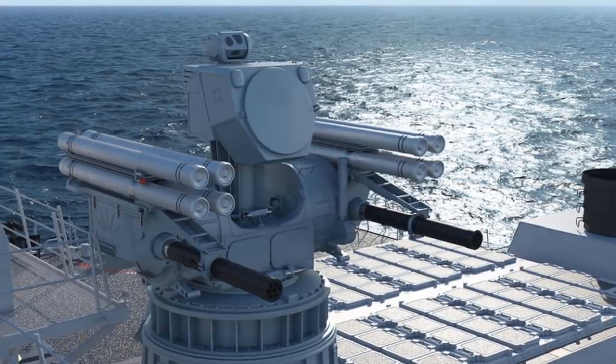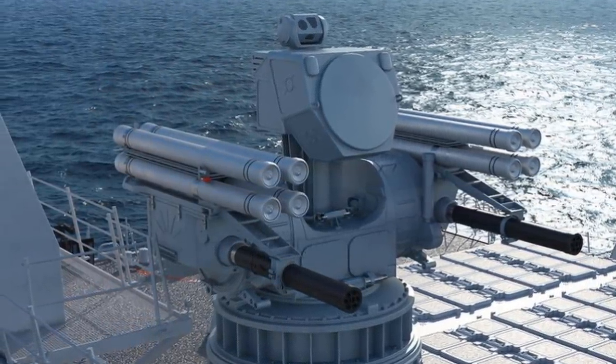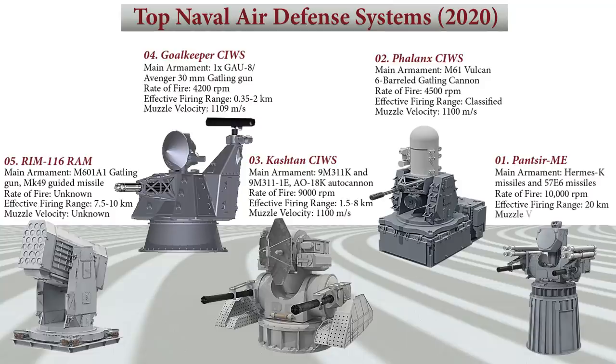With its large body complete with two 6-barrel GSh-6-23 autocannons and 8 missile launchers capable of firing Hermes-K and 57E6 missiles, the Pantsir-ME's ability to fire at a rate of 10,000 rounds per minute from its autocannons and up to a distance of 20 kilometers makes it effective against enemy surface craft and aircraft. Its muzzle velocity is 960 meters per second.